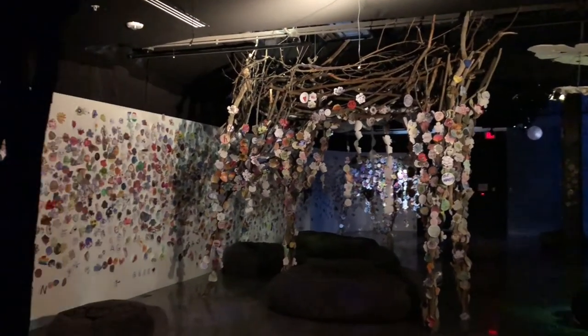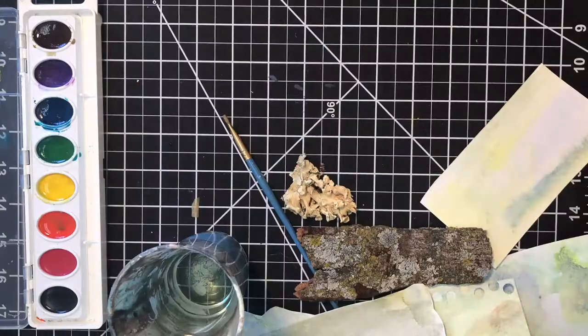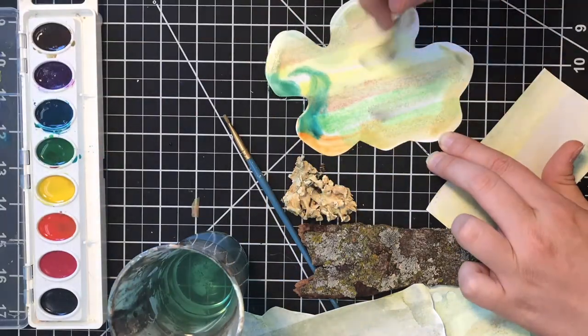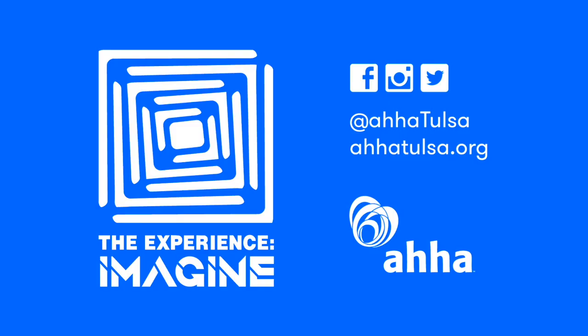I also wanted to include interactive bits that were a little more analog. One of the main interactive elements is for people to actually paint and make their own lichen and tangibly do that with the materials, and I think that that's a really fun way to involve people.